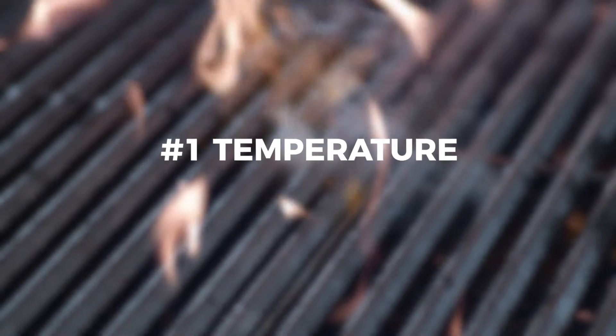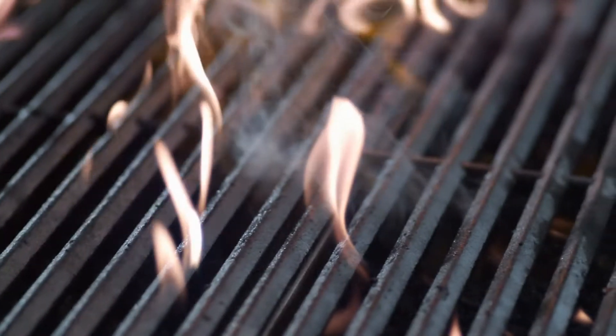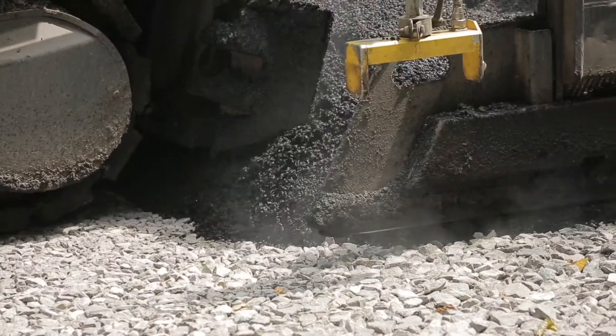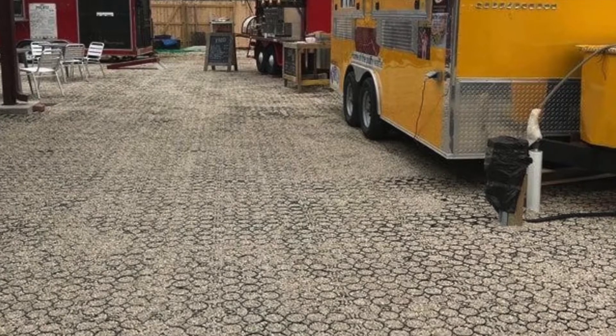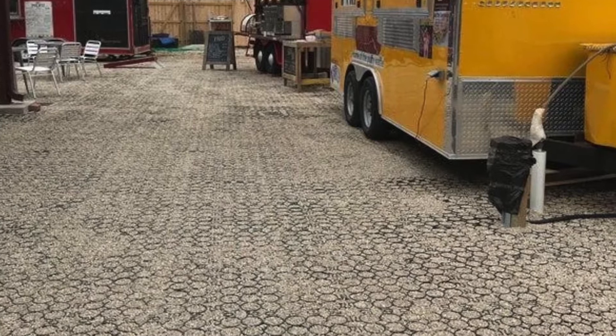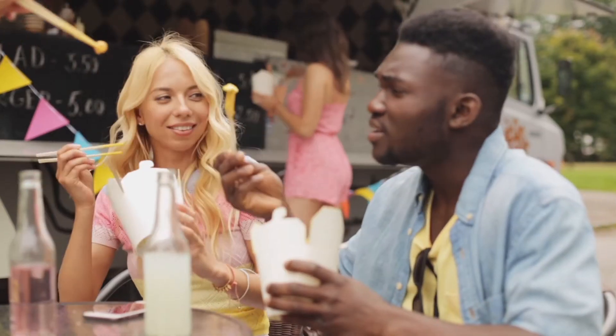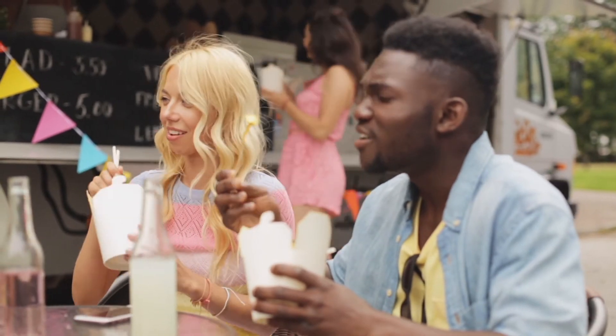Number one: temperature. Everyone knows that seating and shade go hand in hand, but the surface temperature of your lot is just as important. Asphalt and concrete get superheated in the summer, absorbing the hot sun and raising the temperature of the surrounding air. Use a gravel or grass-filled permeable pavement like TrueGrid and your lot temperature will drop dramatically. Less sweating and more comfort in the air and on the feet and legs is good for business.